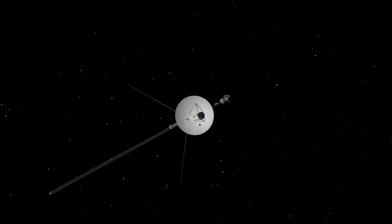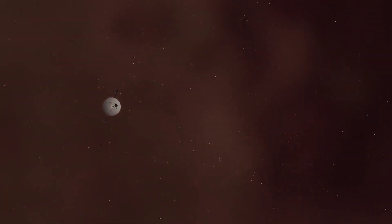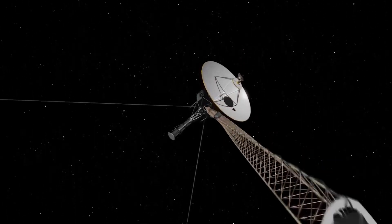For instance, Voyager 1's images of Jupiter unveiled complex storm systems and lightning in the planet's atmosphere, while its approach to Saturn provided intricate details of its ring structure and introduced several new moons.